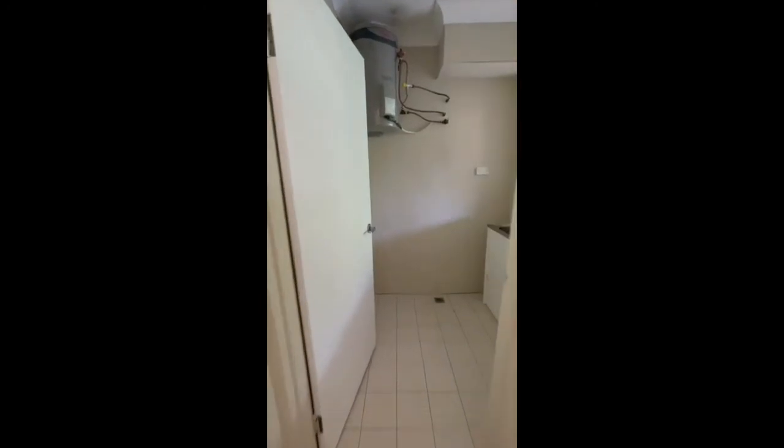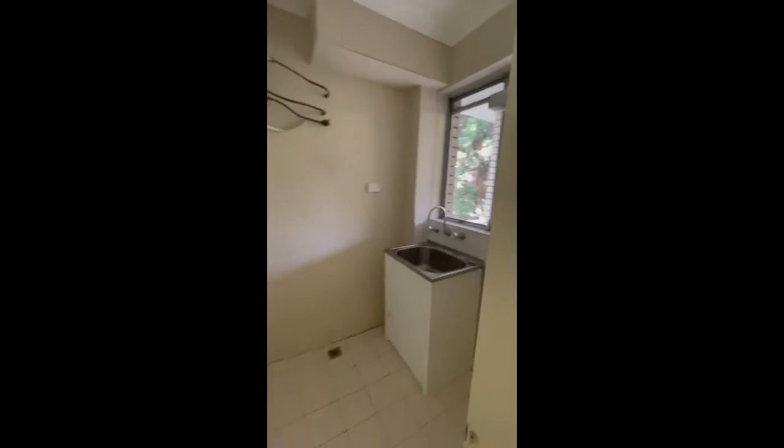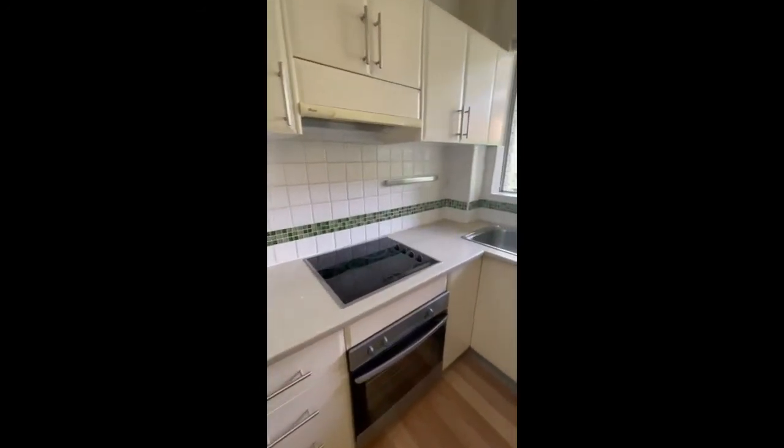Heading back into the lounge and straight ahead we have the separate laundry. Here we have the kitchen that includes an electric cooktop, oven, and dishwasher. It has ample bench space and cupboard space.